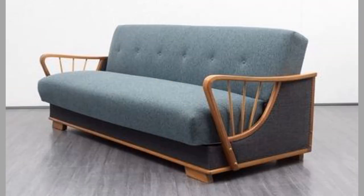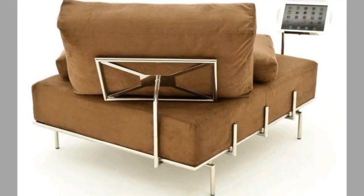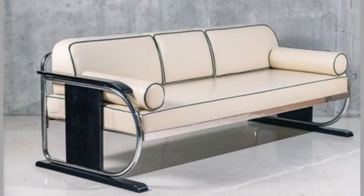Serpentine or No-Sag Springs: Individual metal wires are used to form a zigzag shape which creates a spring. These are then attached from front to back within the frame seating space before being linked together. This is the most widespread suspension method and can be combined with a huge range of seat cushion fillings.